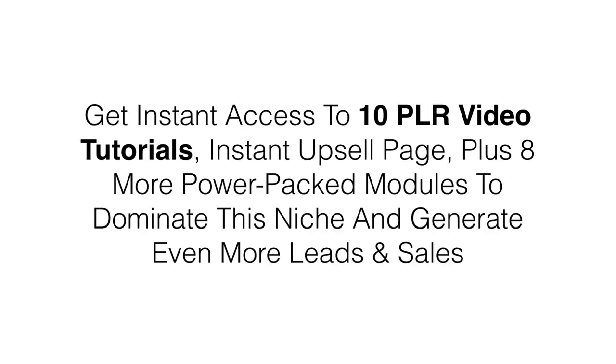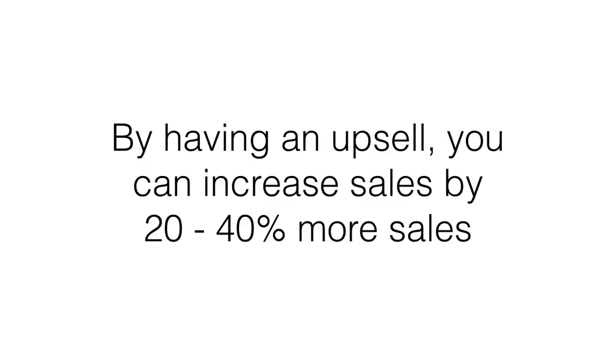How would you like instant access to 10 PLR video tutorials, an instant upsell page, plus eight more power-packed modules to dominate this niche and generate even more leads and sales? Did you know that by having an upsell, you can increase sales by 20 to 40%? And that's exactly what you're going to get in this gold upgrade package. Let me explain exactly what you're going to get inside the gold package.